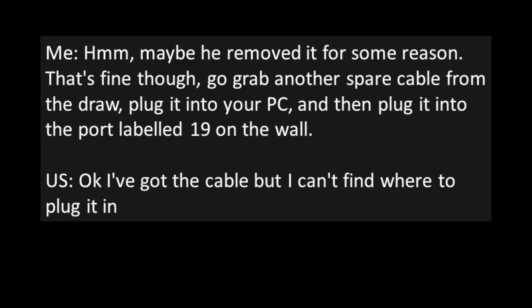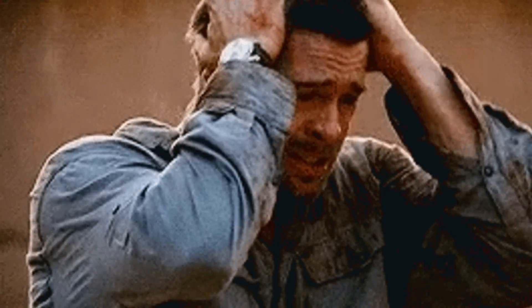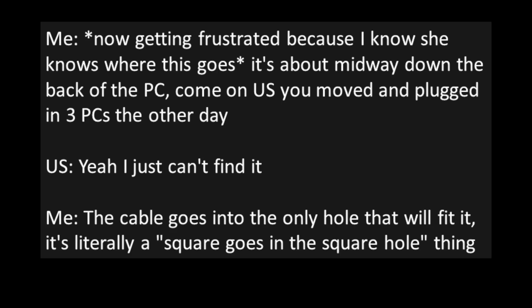User: "Okay, I've got the cable, but I can't find where to plug it in." Me, getting frustrated because I know she knows where this goes: "It's about midway down on the back of the PC. Come on, user — you moved and plugged in three PCs the other day." User: "Yeah, I just can't find it." Me: "The cable goes into the only hole that it'll fit. It's literally a square-goes-into-the-square-hole thing."